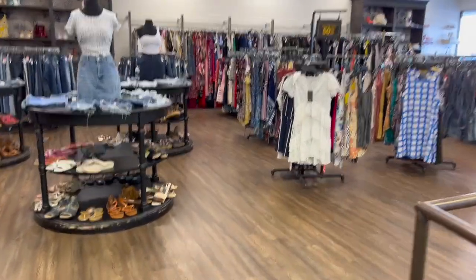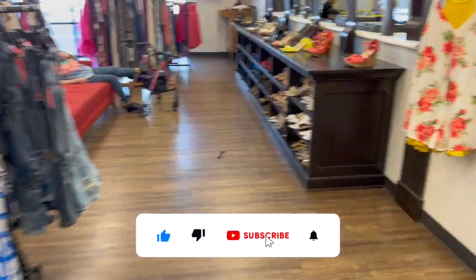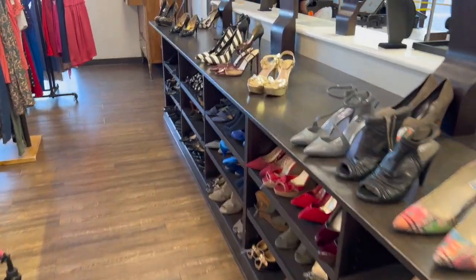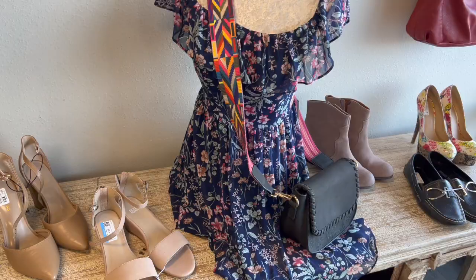Welcome to a Goodwill walkthrough! Hi guys, thank you so much for watching. If you're new to my channel, please consider hitting that like, subscribe, and notification bell so you never miss an episode. We're in a different kind of Goodwill — this is actually a Goodwill boutique which has higher-end merchandise. Let's see if we can find any hidden gems, let's get started.